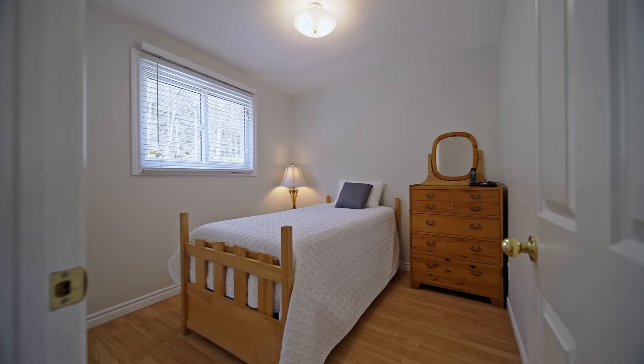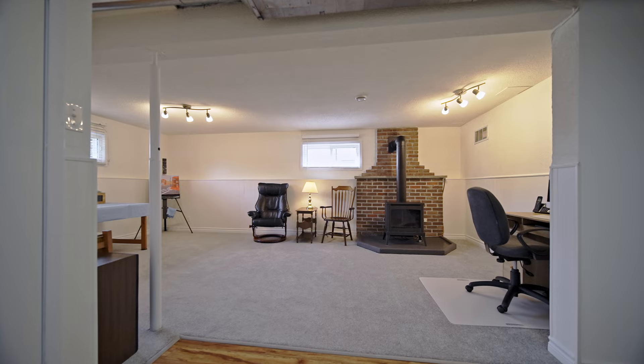This home just exudes pride of ownership. You can tell it has been well taken care of. The windows are all in really good shape and it just feels clean and well maintained on this floor. Head on downstairs — Mark will show you the lower level, and then we'll finish up outside on that back deck.